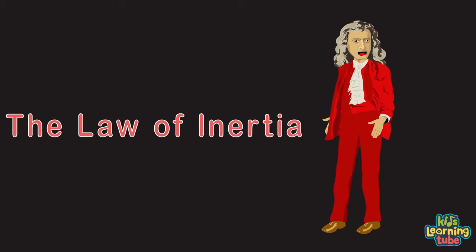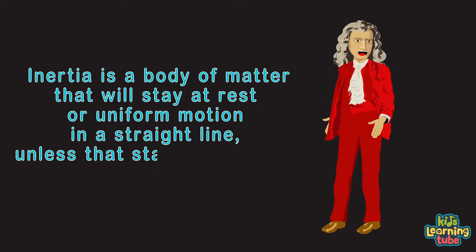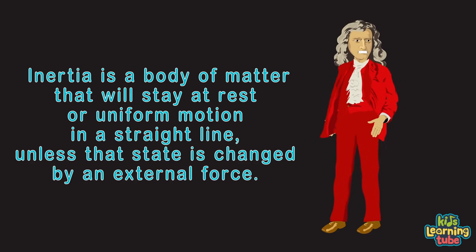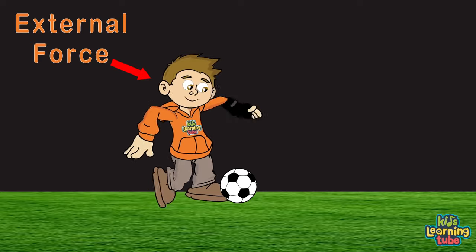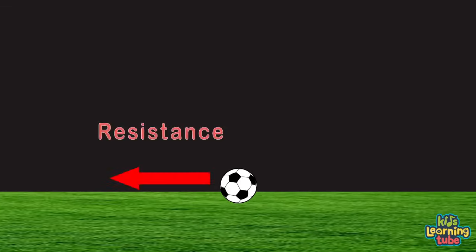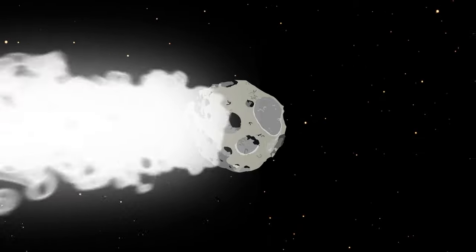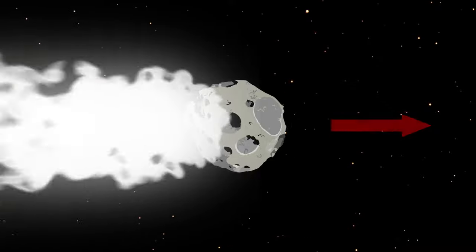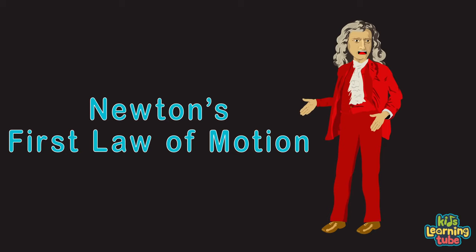The first law is the law of inertia: a body of matter will stay at rest or in uniform motion in a straight line unless that state is changed by an external force. For example, a ball sitting still resists movement — when an external force moves it, the ball resists until motionless again. A meteor flying through the vacuum of space will continue forever in that direction until a different outside force makes contact. That's Newton's first law of motion.